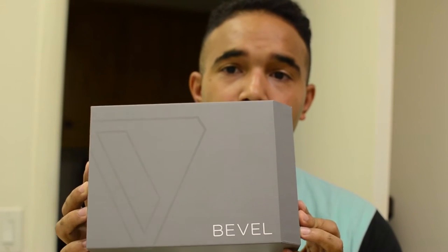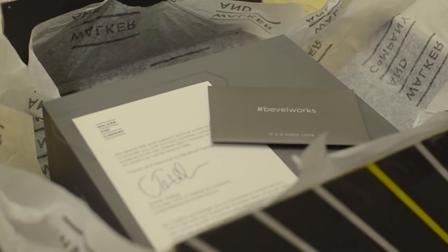I wanted to try this product to see if Tristan really found something that would benefit us. I just got done trying it, and I'm going to take you through the process. This product is called Bevel, and it comes in great packaging. I'll show you the packaging, walk you through the process, and once we're done you can see for yourself how great a product this is.